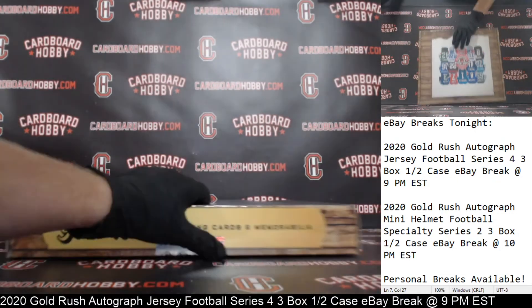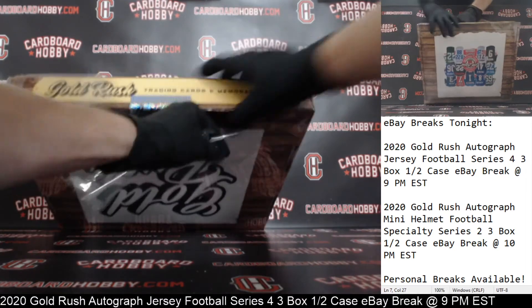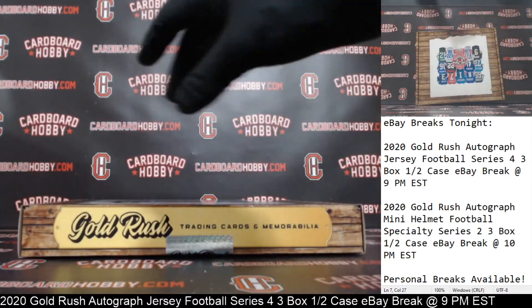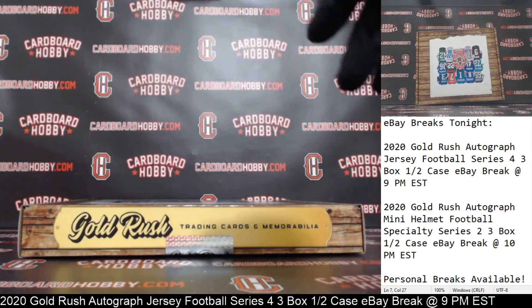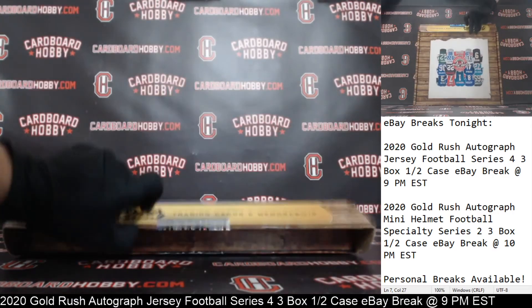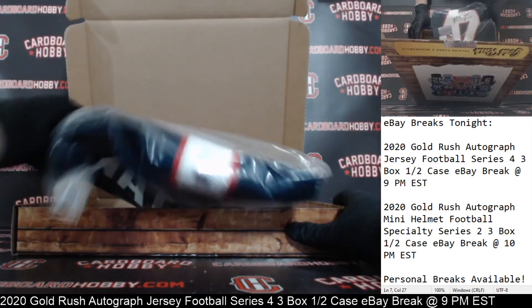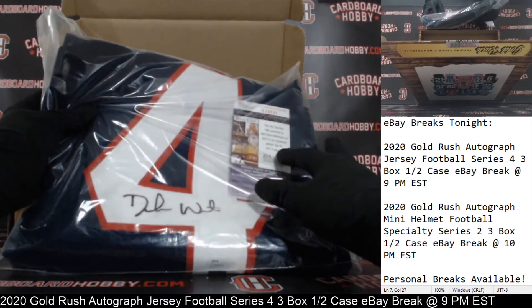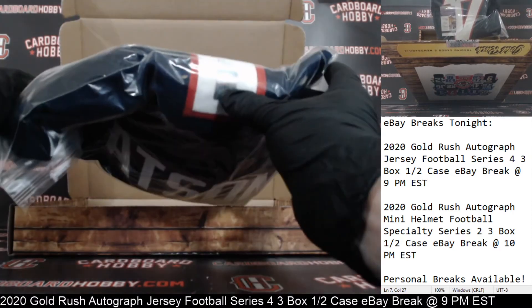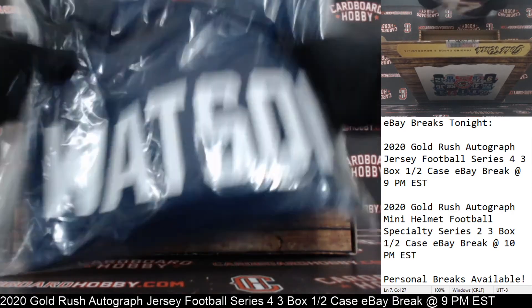Box number three, guys, jersey number three. Let's crack three, crack the seal, here we go — jersey number three, good luck everybody. That's a great way to finish off here. JSA certification — Mr. Deshaun Watson autographed jersey. JSA cert on the bottom there and a Deshaun Watson hologram too. Very nice Deshaun Watson.